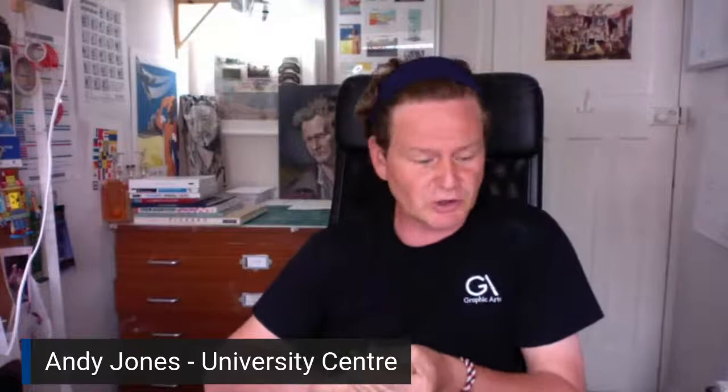First up, Graphic Design. My contact is Andrew.Jones at QBird.ac.uk. We look at design, illustration, advertising, motion graphics, brand consultancy and design consultancy. We experiment with innovative ways to look at creative and visual thinking on the course. After graduating, you can expect to go into graphic design, illustration, motion graphics, web-based media, publication, and advertising.